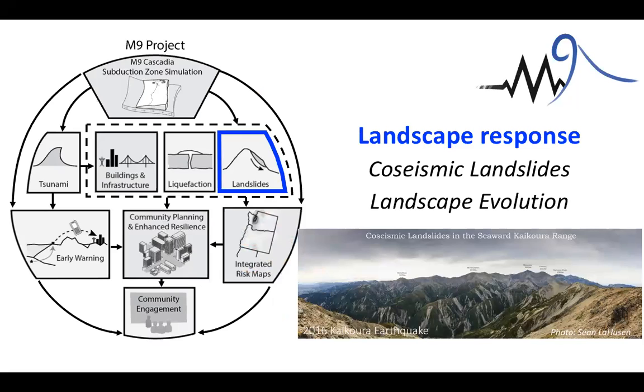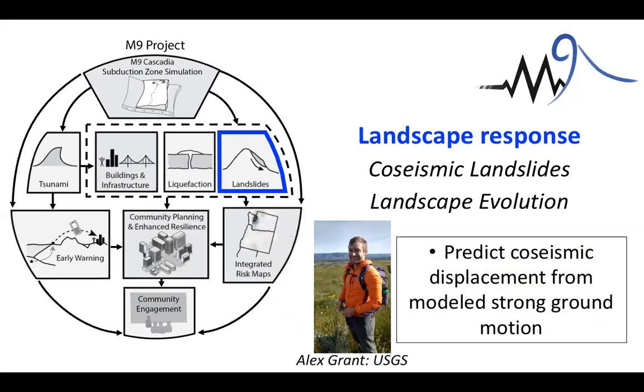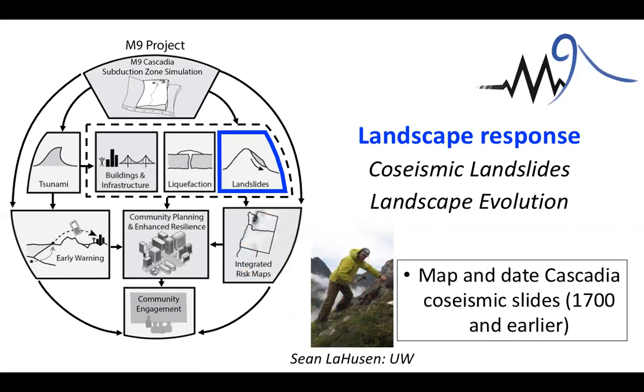This is a picture not from Cascadia but from New Zealand, taken about a month ago by my graduate student. It shows the seaward Kaikoura Range affected by the 2016 Kaikoura Earthquake — you can see many fresh-looking landslide scars across this mountain range. We know that when we have earthquakes, there are many thousands of landslides triggered. We want to try and predict what that might look like for an M9 event. Alex Grant, now at the USGS, used the output of these simulations in a Newmark analysis to predict co-seismic landslide displacement. My graduate student Sean LeHusen is working on an inventory to map, date, and look for large spatial patterns in Cascadia co-seismic landslides.